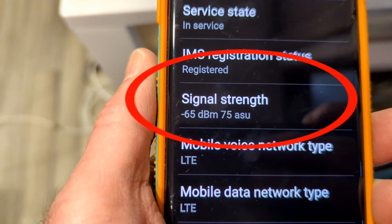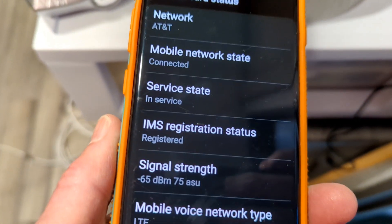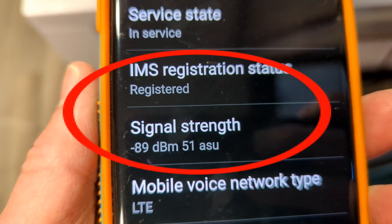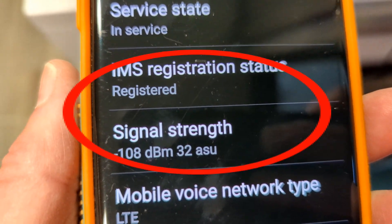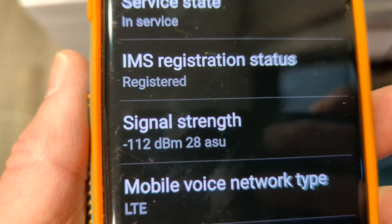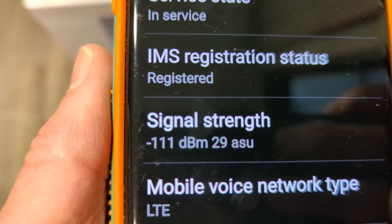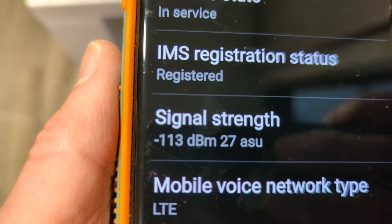This is with WeBoost — you can see I'm reasonably close, maybe four or five inches away. Now we're going to unplug the WeBoost. Without any boosting, this is what we're getting. You can see it's going up since I've unplugged the booster up to 112 dBm. The higher the number, the lower the signal. So you can see we've gone up to 113.